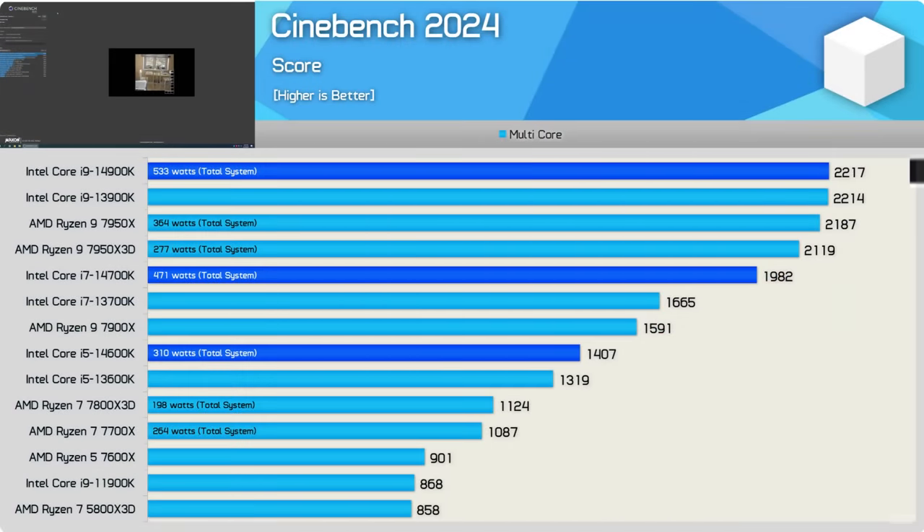The i7 14700K is a different story, at least in the short term. I already liked the 13700K from the previous generation a lot — in fact I own one, it's right here in my benchmarking station. I recommended the 13700K last gen at the right price, and I think I can continue to recommend the 14700K at the right price, especially at its new price of $420.